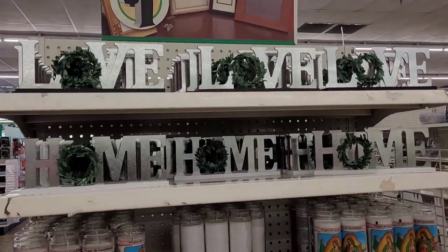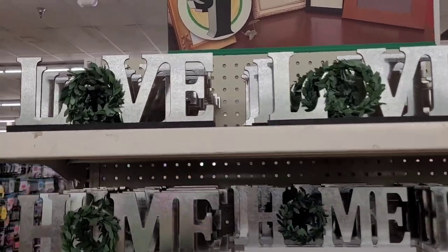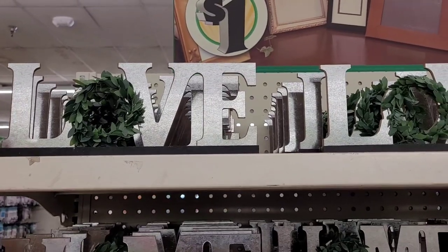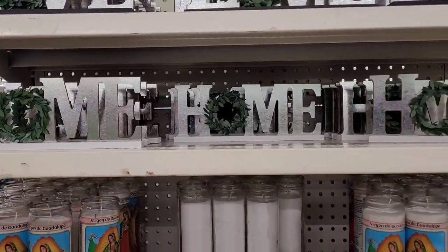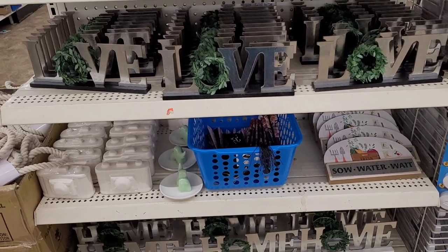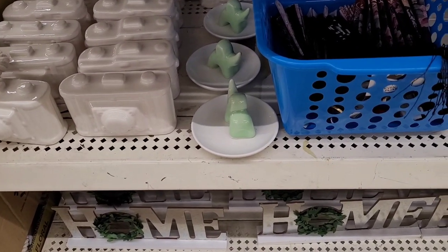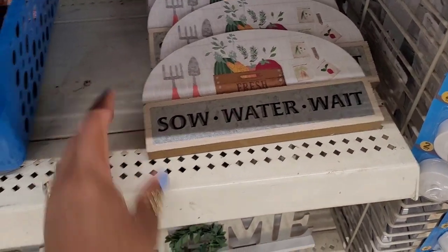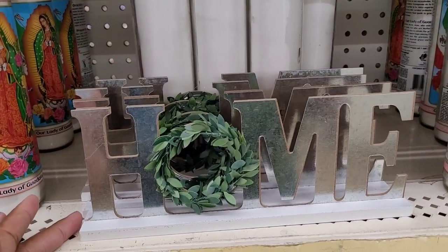Hi guys, welcome back to my channel! Today I'm in Dollar Tree over by one of the end caps where they keep their home decor items. Look what I spotted — they have these cute little home decor signs with metal letters that say 'Love' and 'Home.' Look how beautiful those are! Oh my goodness, absolutely breathtaking. And they still have some of those little trinket trays or ring trays. This love and home signage is giving me vibes — it looks like something you'd find in a high-end store.